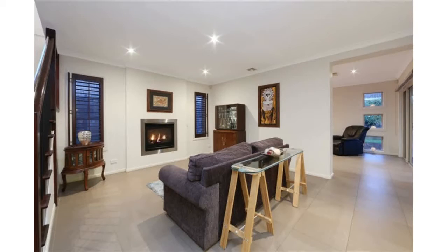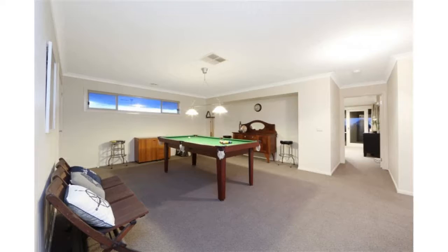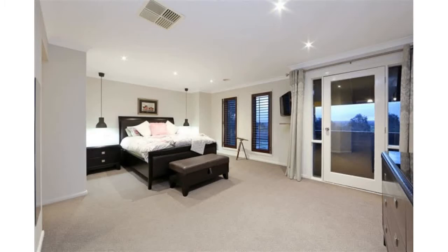A showpiece home that caters for family living and entertaining, with open plan design and generously proportioned spaces featuring four living zones and good-sized bedrooms, graced by high ceilings, great quality, and a superb list of luxury features. The double-storey plan presents a home of exceptional standard.